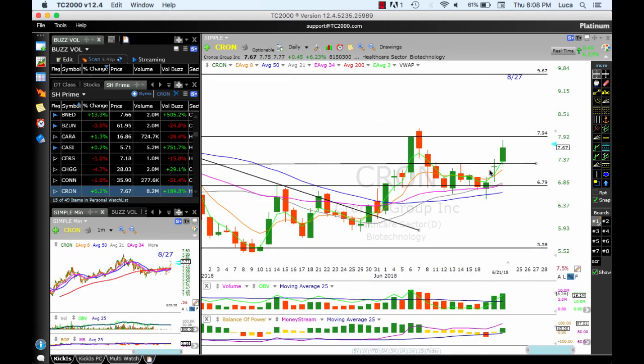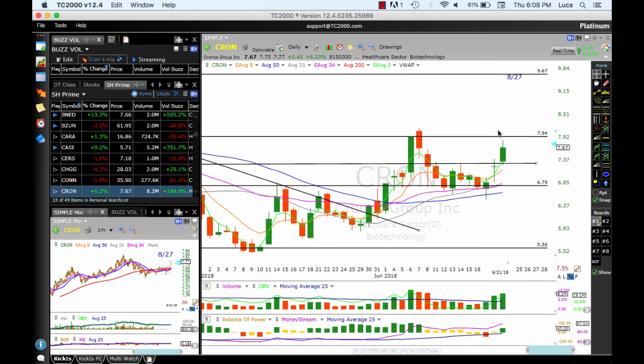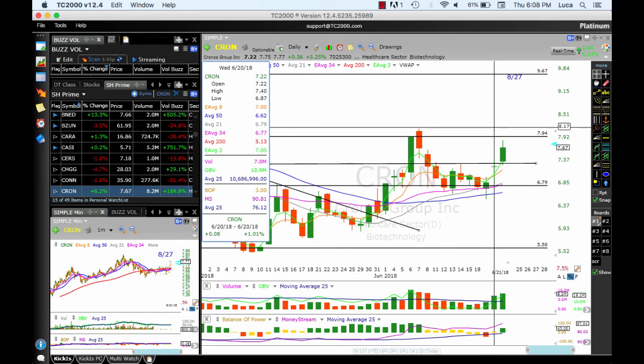CRON is working well — broke out, extended, very close to the target at 7.94. If it breaks out above 8.20 / 8.17, we could see an extension up to 8.76, with the next target at 9.67. The ATMA needs to hold.